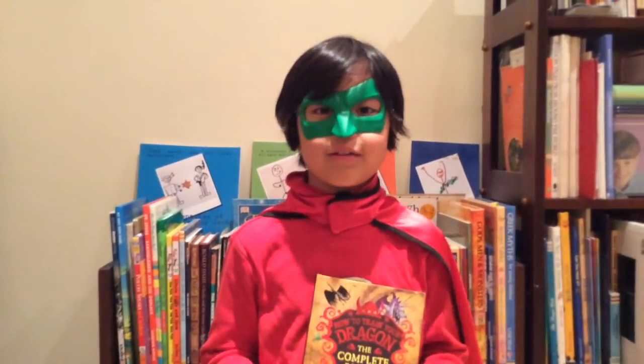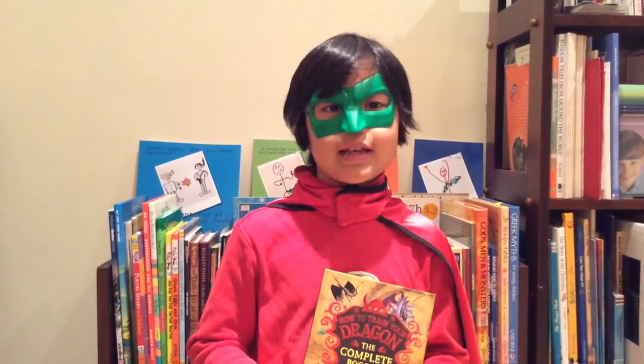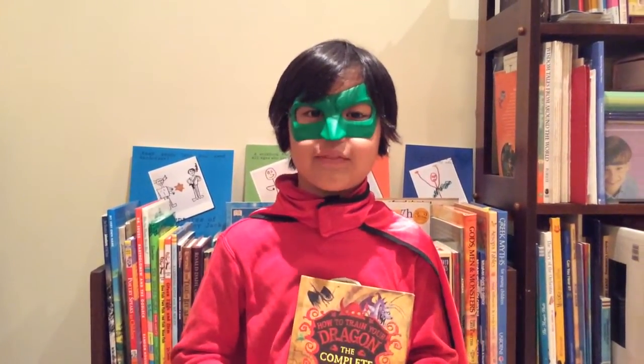It tells you the name, fear factor, attack, speed, size, and disobedience rating of each dragon.